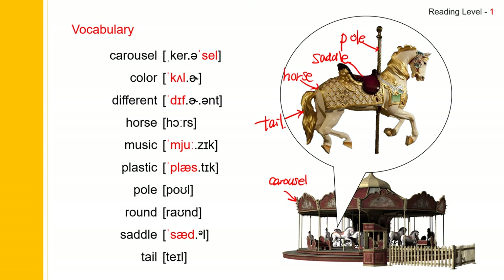Carousel. Color. Different. Horse. Music. Plastic. Pole. Round. Saddle. And tail.